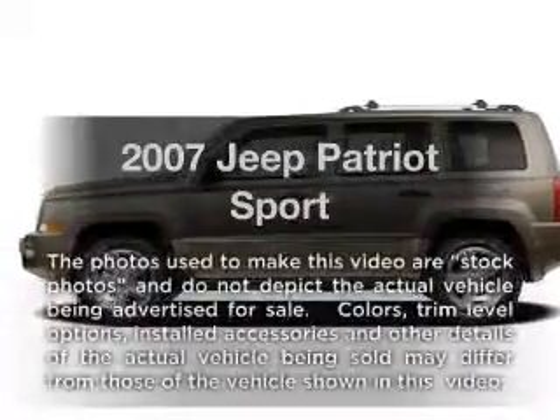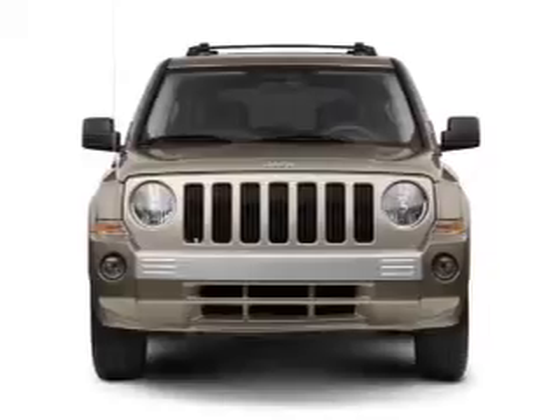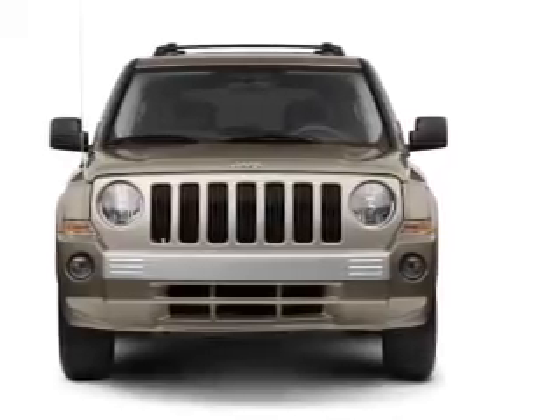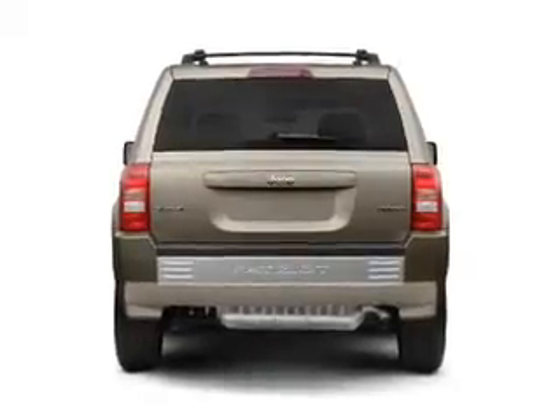Imagine yourself in this 2007 Jeep Patriot. Travel the roads in style and comfort in this great vehicle. With an efficient four-cylinder engine that responds smoothly to its automatic transmission, premium wheels lend a distinctive appearance.